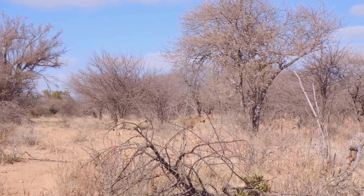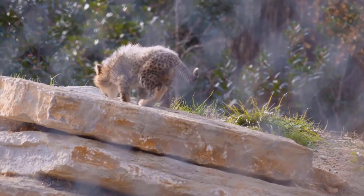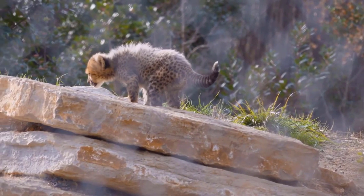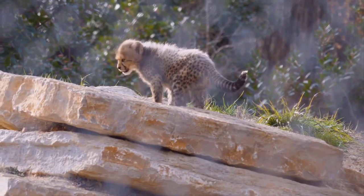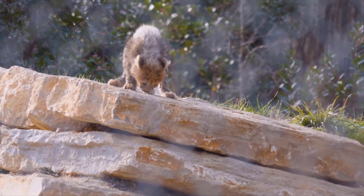Female cheetahs will give birth to 2 to 8 cubs in one litter. The cubs will stay with their mother for 16 to 24 months, or until they are able to hunt for themselves. A cheetah's lifespan in the wild is 10 to 12 years.